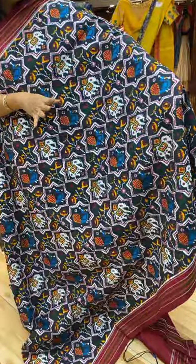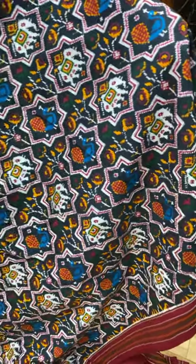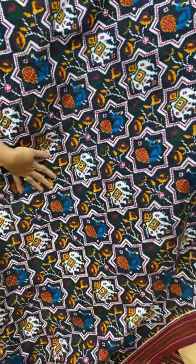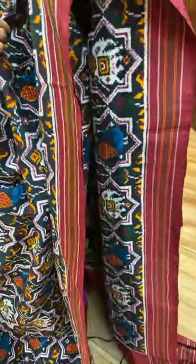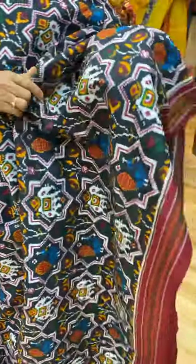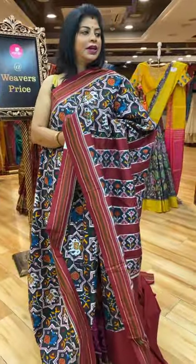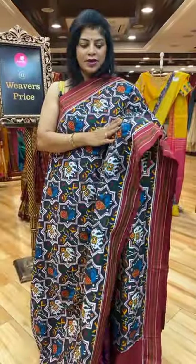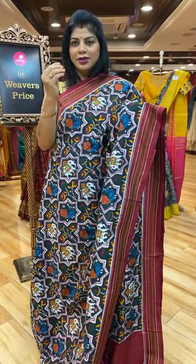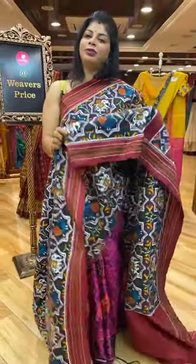All over cross checks with elephants, peacocks, and plant buttas. And this is the border — contrast maroon colour. It's dark green, not black. Spun is a kind of silk but not shiny — it's a matte finish. But the thickness of the fabric is very good and it's a comfortable fabric.